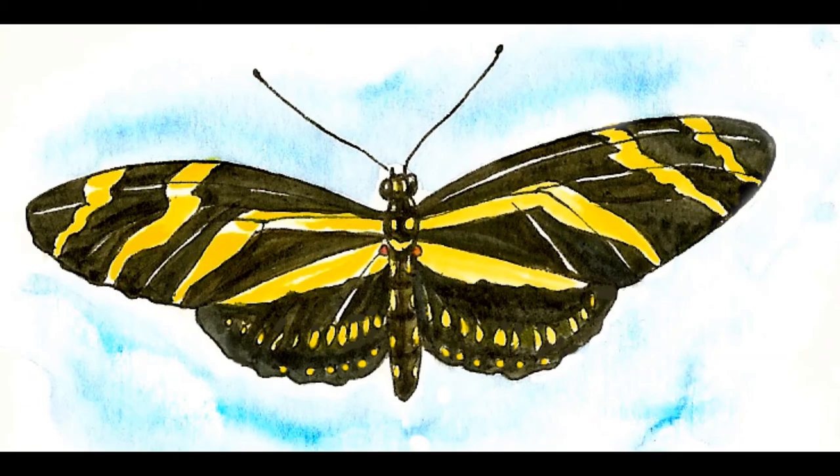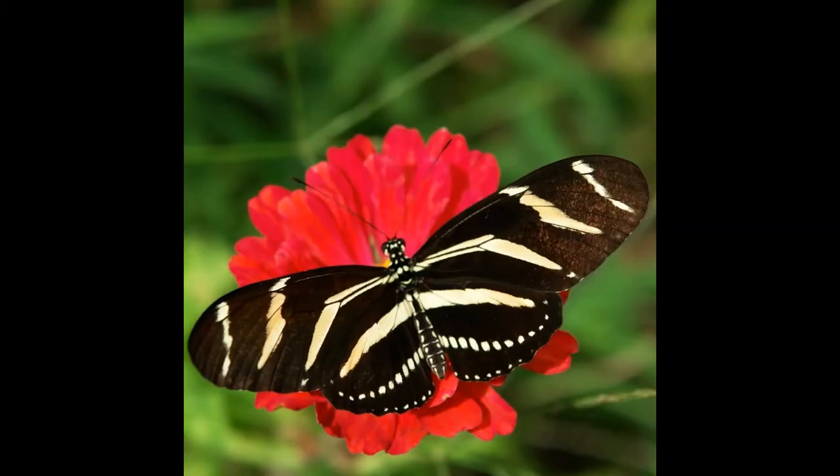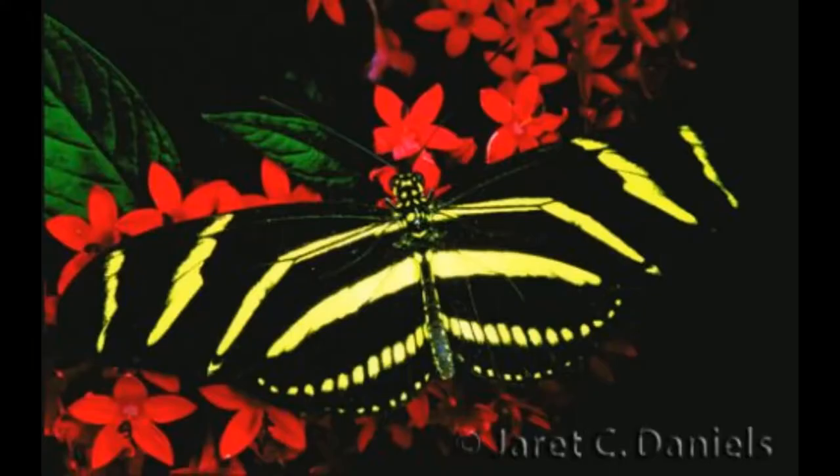These butterflies live throughout Central America, Florida, and part of Texas. They frequent moist tropical forests and surrounding fields, and are active year round.